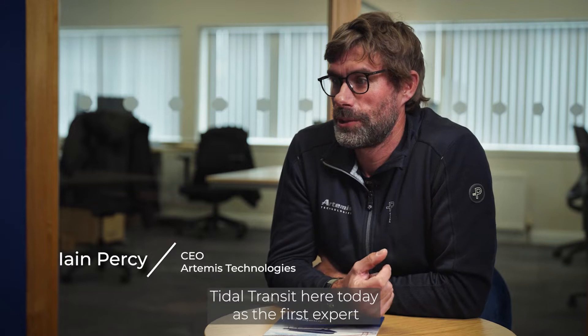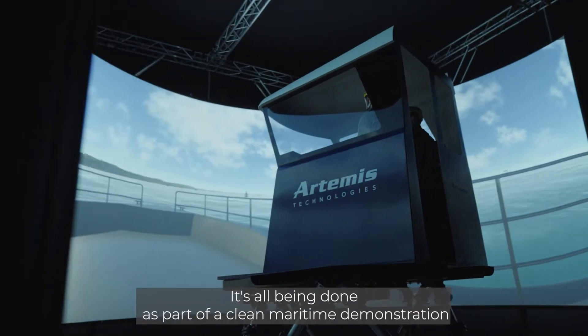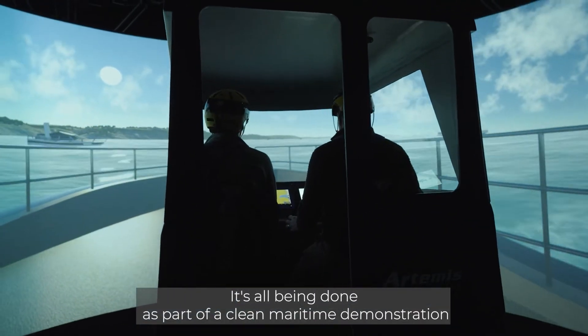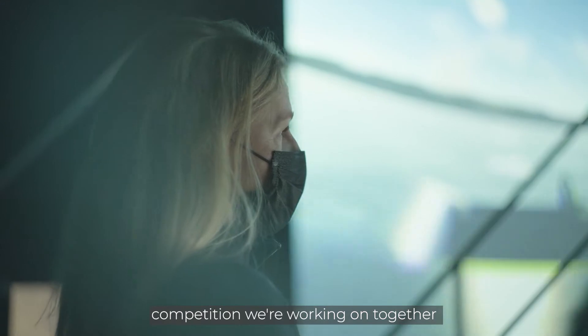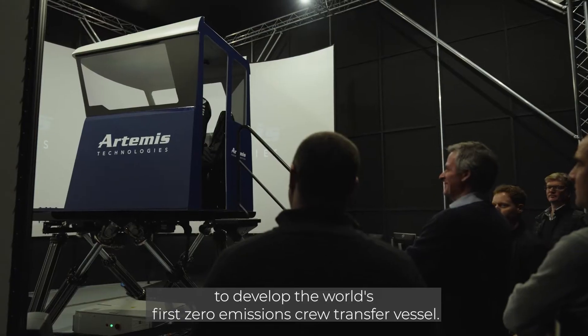It's been great to welcome Tidal Transit here today as the first expert end user of the simulator. It's been the first real test and it's all been done as part of a Clean Maritime Demonstration Competition we're working on together to develop the world's first zero emissions crew transfer vessel.